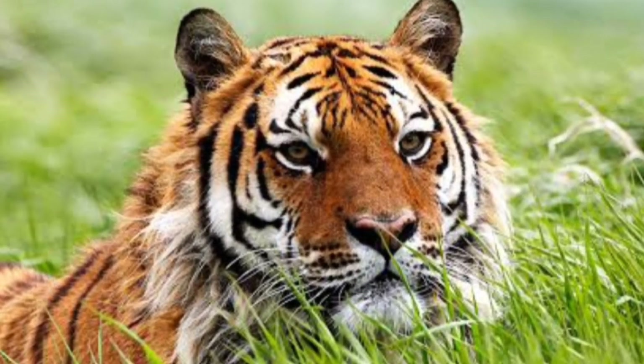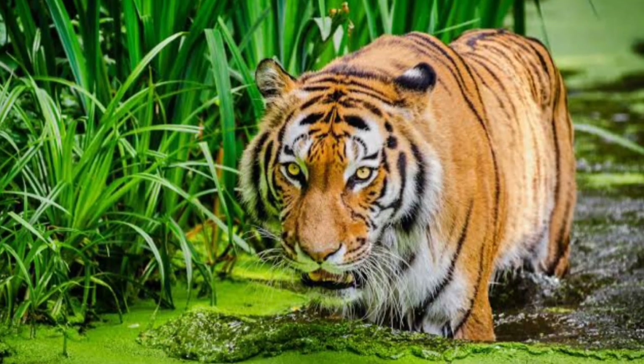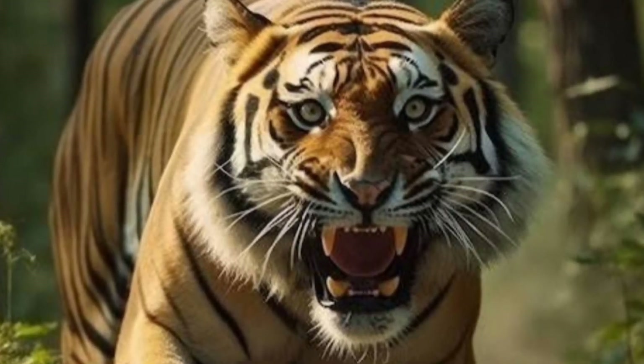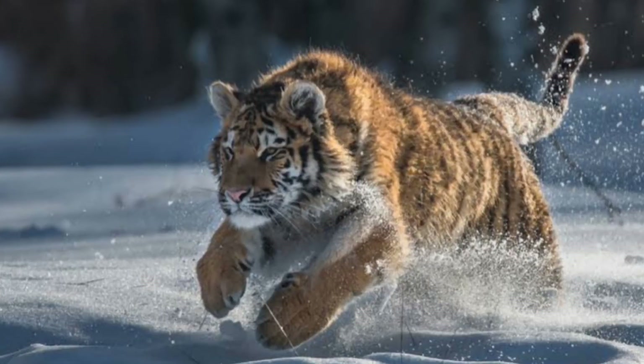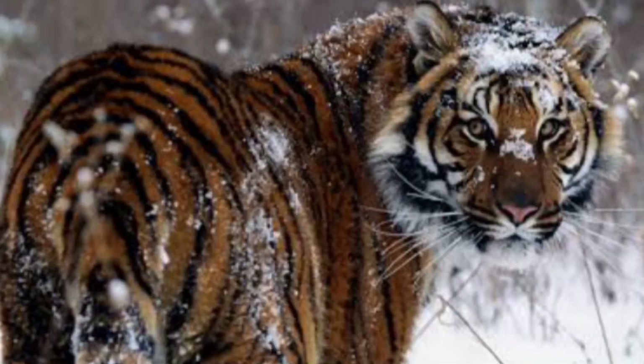Male Siberian tigers generally weigh between 389 and 475 pounds. Females typically weigh between 260 and 303 pounds. The Siberian has a broad chest and large skull. Its thick fur, which protects it from the harsh winters of Northern Asia, tends to be a less vibrant color of orange than the other tiger subspecies.